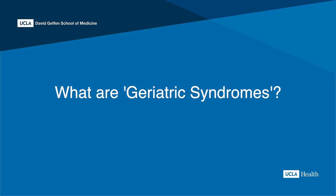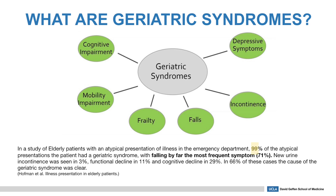What are geriatric syndromes? In a study of elderly patients with an atypical presentation of illness in the ER, 99% of the atypical presentations had some component of a geriatric syndrome, with falling being by far the most frequent symptom in 71% of them. New urinary incontinence was seen in 3%, functional decline in 11%, and cognitive decline in 29%. In 66% of these cases, the cause of the geriatric syndrome was clear.